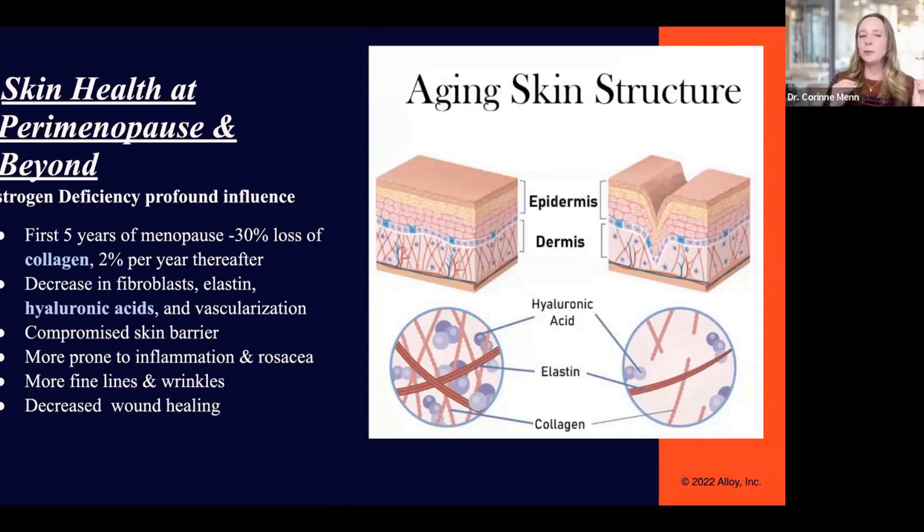In the first five years of menopause, there's a 30% loss of collagen, and then you continue to lose it 2% per year thereafter. Collagen is the main support structure that keeps your skin plump. There's also a decrease in other things — elastin, fibroblasts, and hyaluronic acids that your body naturally produces, which helps encourage and retain moisturization.